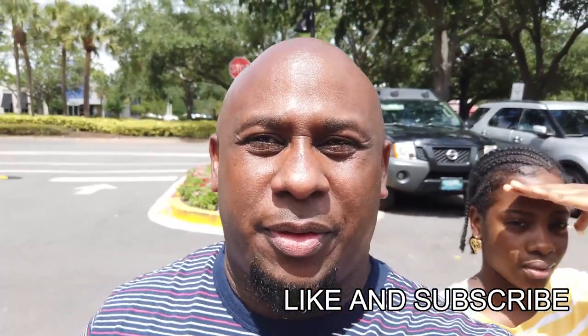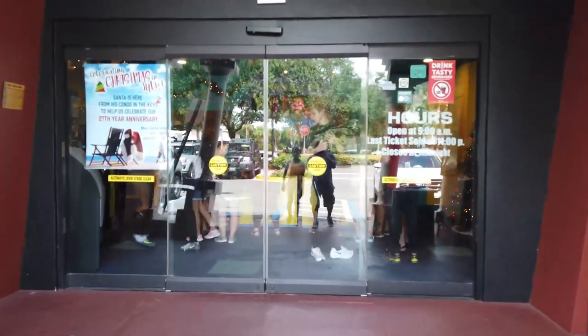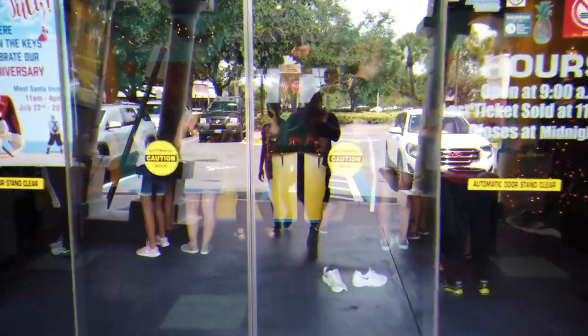It looks pretty good from the outside. It kind of looks crazy as you're walking into the building from the side. I'm going to show you guys what it looks like inside. This is the entrance right now — it's an actual building. And we're going to go in and see what's up in here.